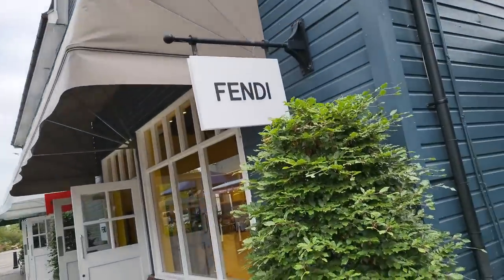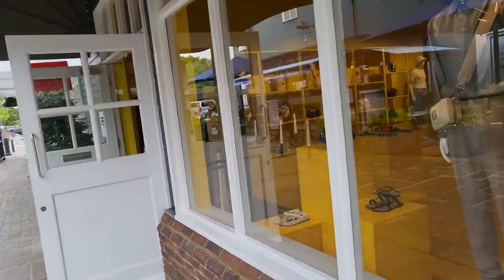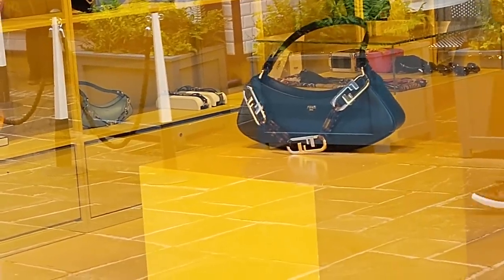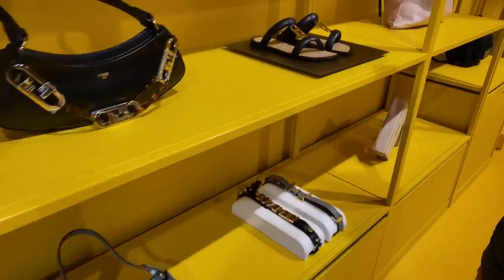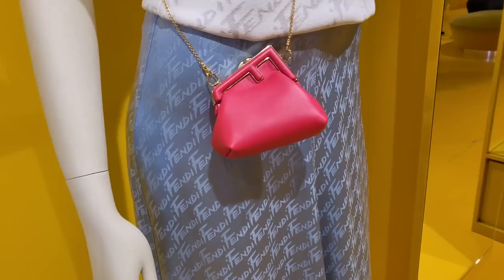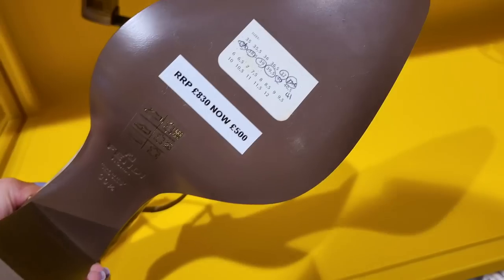I thought we'd go into Fendi. That was Prada and I'm quite amazed that I was able to film what I did, because it's notorious in there for being quite difficult. Now we're going to check out Fendi. Little camera bag - that is current. I've noticed that in a lot of these stores they've got current non-discounted stuff now. That's current - but it might be the colour of it. I've got these. £500.